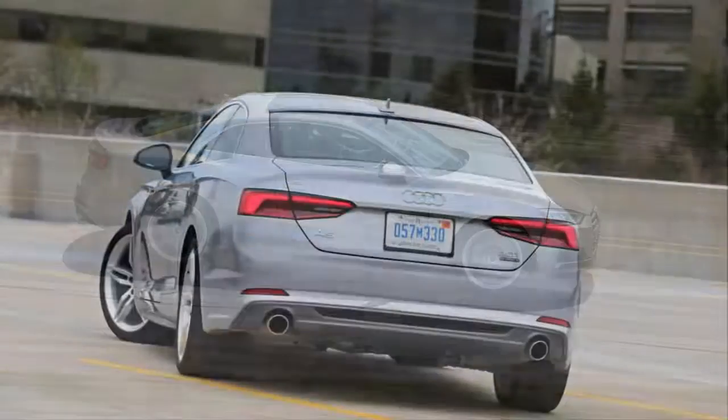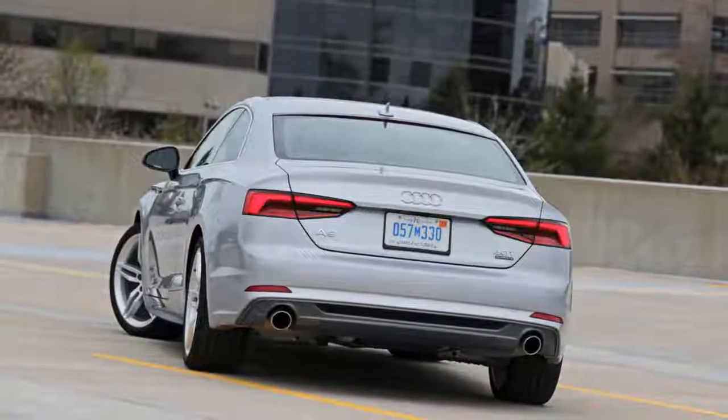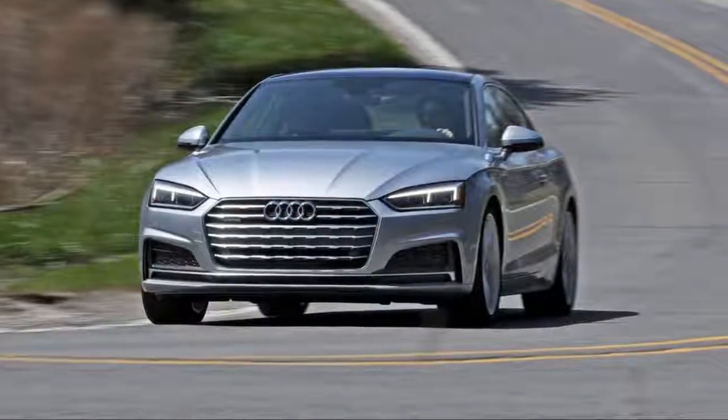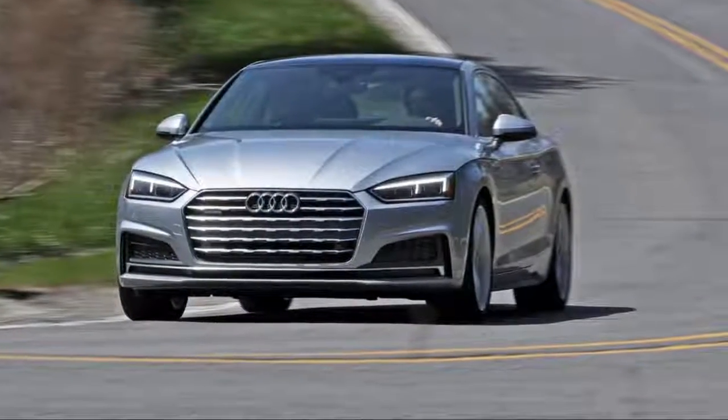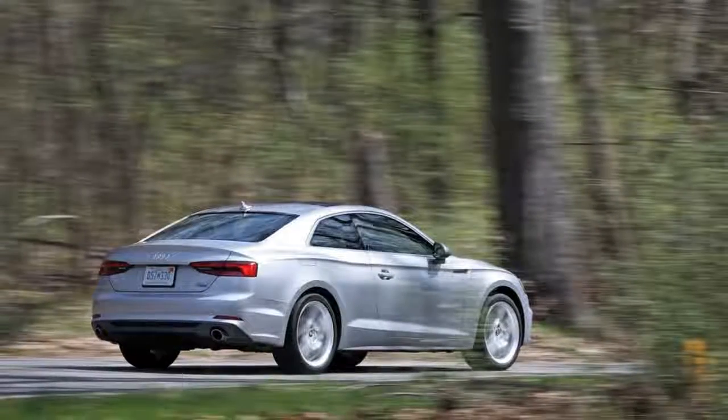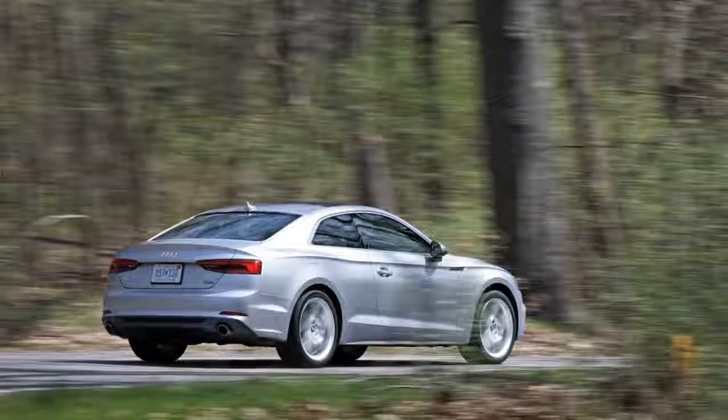Interestingly, Audi charges the same $43,775 base price for both manual and automatic versions. Our two-pedal test car was a Premium Plus model, which is a $3,000 step up from the base Premium trim, adding heated 10-way adjustable front seats.